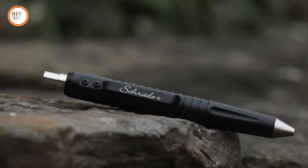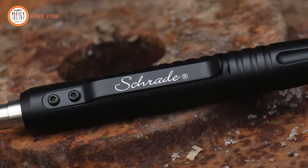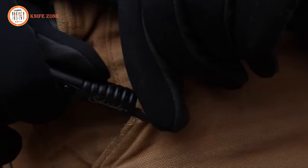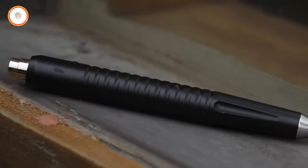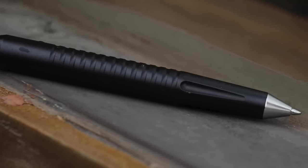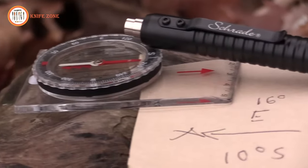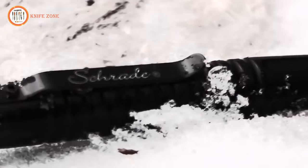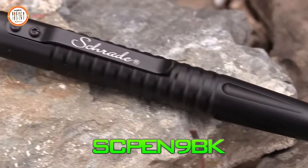With a sturdy spring tension clip featuring the signature Shade trademark, the SC Pen 9BK easily attaches to your pocket or gear. Compact at just over 5 inches and weighing 1.6 ounces, this tactical pen is not just a writing tool, but a premium lifetime companion built from the finest materials.